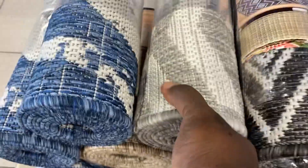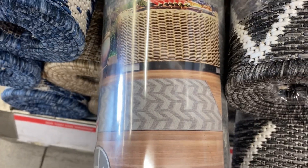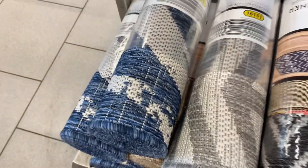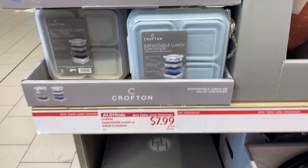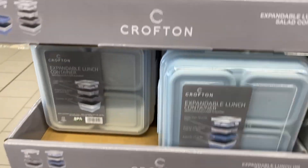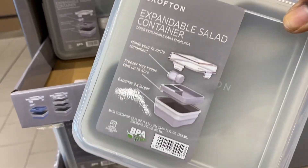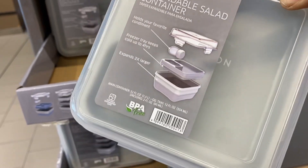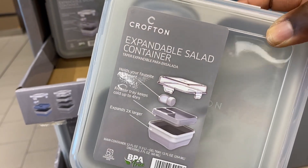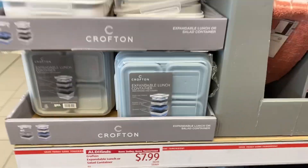These are two-by-six rugs — 'Grapevine' is the design on that one, and then this blue one is identical to it. Over here we have these expandable containers by Crofton. How cute are those — they even have a mid-section where you can put an ice cube to keep your stuff cold. They expand two times larger and these are $7.99.